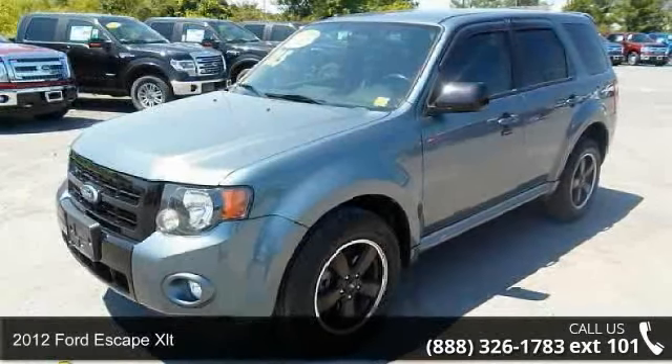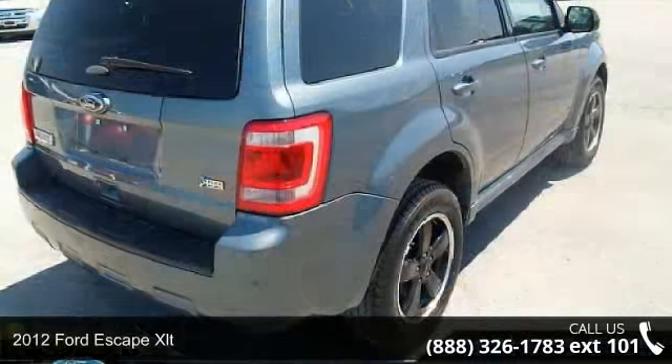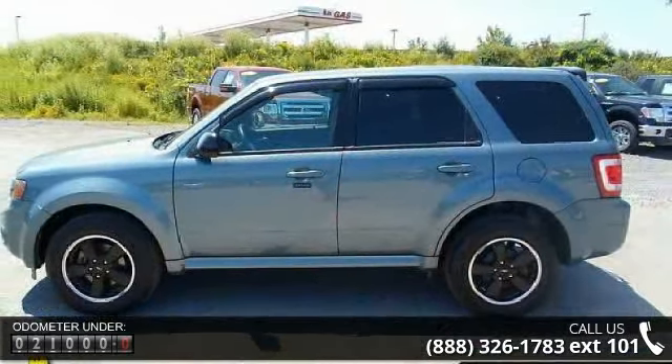Step onto the 2012 Ford Escape XLT. This may be the set of wheels you've been looking for. This vehicle comes with a reliable 6-cylinder engine, connected to a smooth shifting automatic transmission.